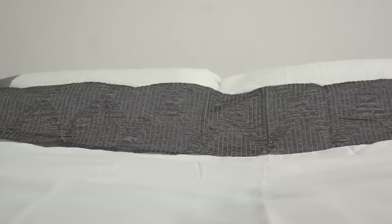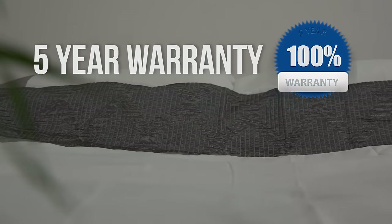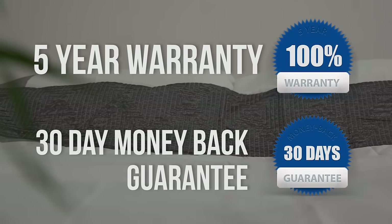Assembling your wall bed is as simple as any other DIY project — just make sure you have someone to help you with the heavier parts. We offer a 5-year warranty on all of our wall beds, as well as a 30-day, no-questions-asked, money-back guarantee, so you can buy with total peace of mind.